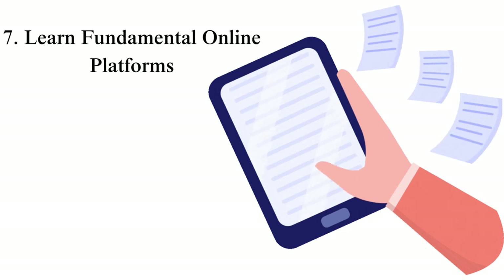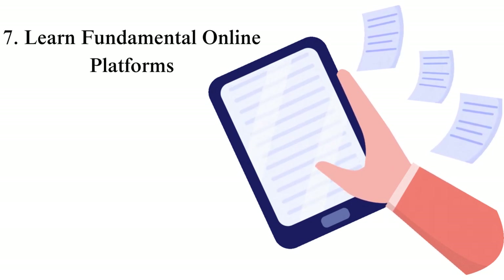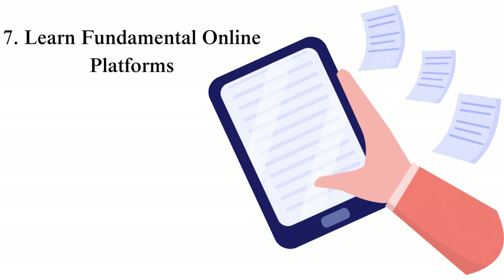Tip 7: Learn fundamental online platforms. Imagine you are motivated enough for online learning but not conversant with online learning platforms — how do you think your productivity will be? A wild guess is that you won't be optimally productive, as you will get stuck in many instances and waste much time. Learn as much as you can about the basic platforms you will be using, mainly the online learning platform, and how to become proficient in Googling.